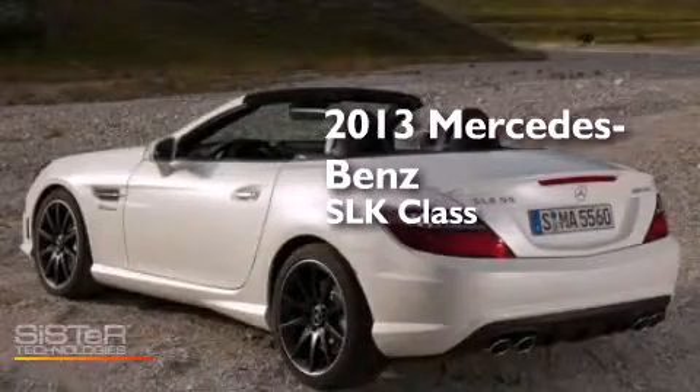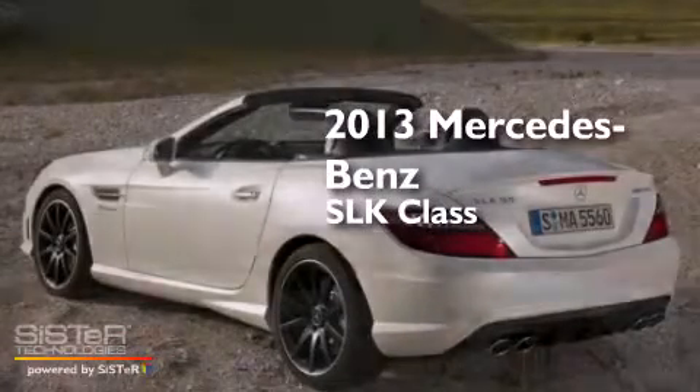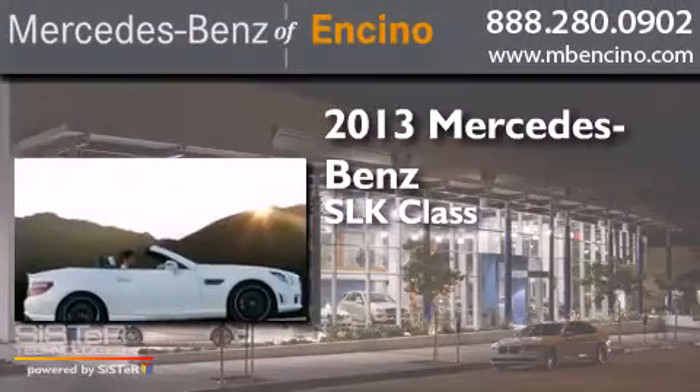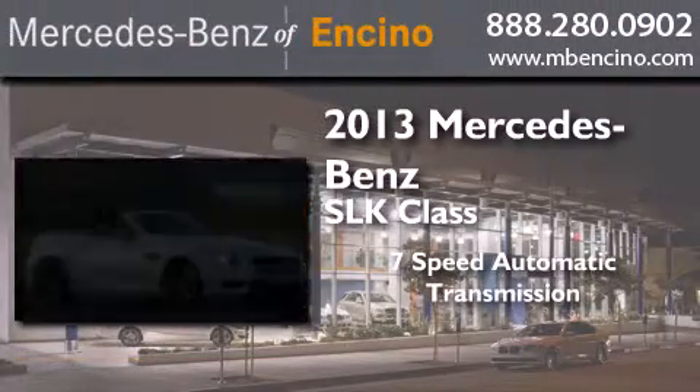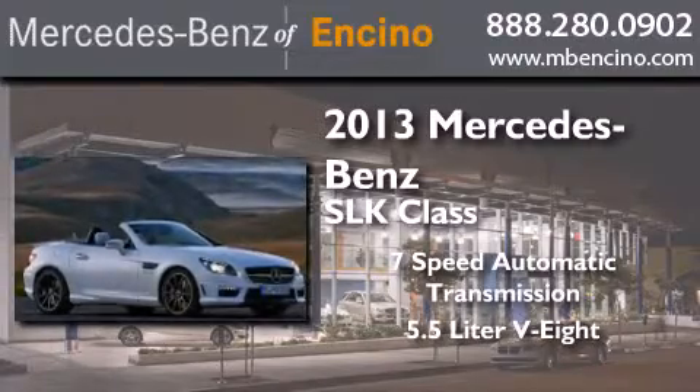This is a 2013 Mercedes-Benz SLK class. This convertible has a 7-speed automatic transmission and a 5.5 liter V8.